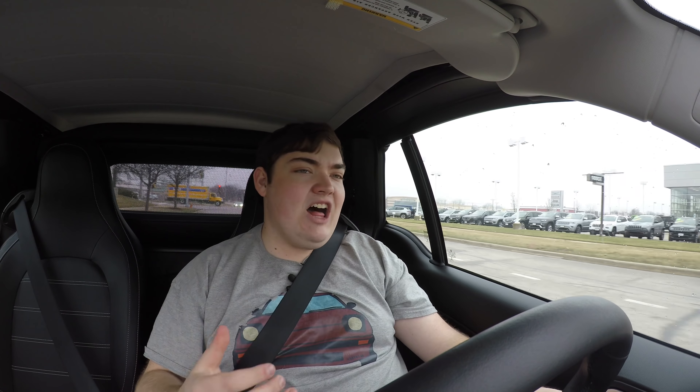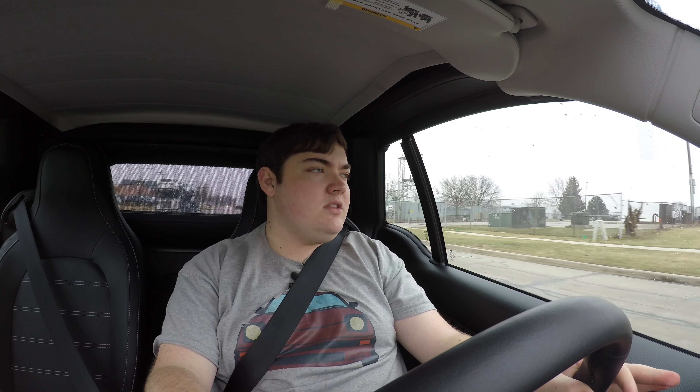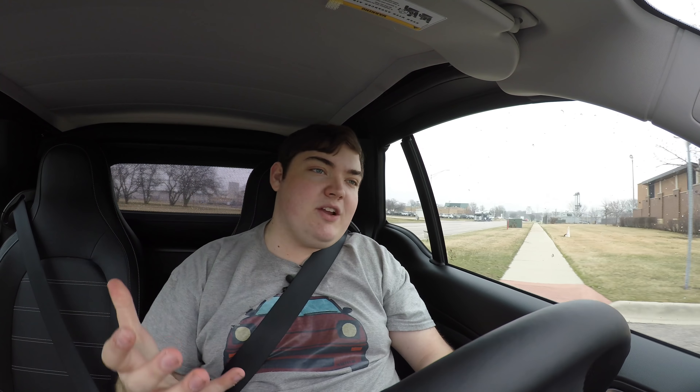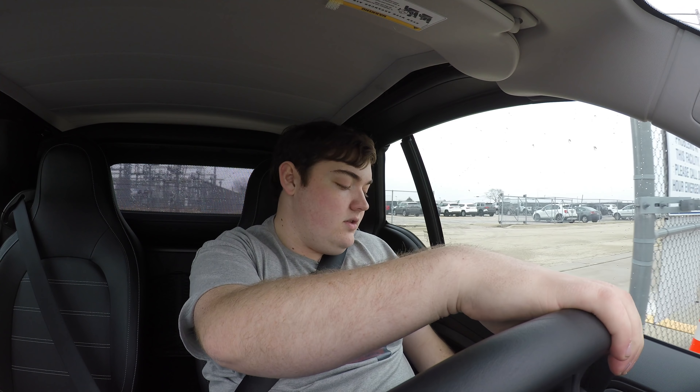Let's get back to that electric drivetrain. It's definitely interesting — you get a lot of power and torque because of that instant torque. It feels good, it feels solid, it doesn't really feel underpowered for such a small car. It feels adequate, probably comparable to the Nissan Leaf, though the Leaf felt a little bit quicker since it has bigger motors and is a bigger vehicle with more battery capacity. The range on these cars is about 115 miles, which isn't a whole lot, but we'll talk more about that towards the end of the video.